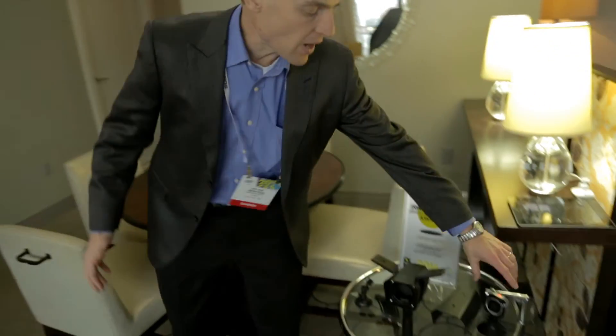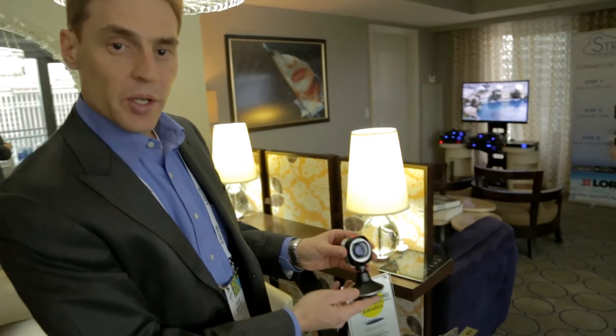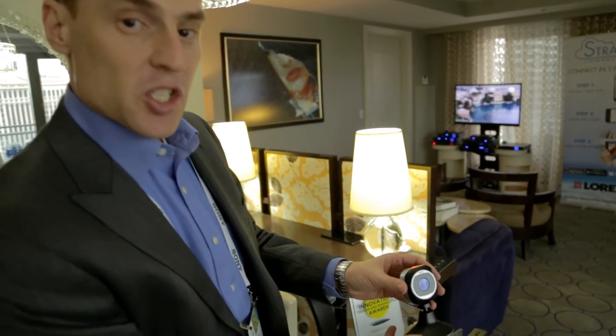Did I mention our Innovation Award winner? We're very proud of our FLIR FX, the 2014 Innovation Award winner with its flex concept.